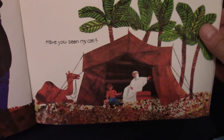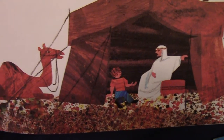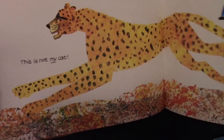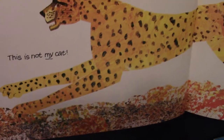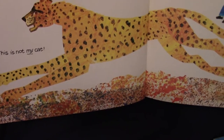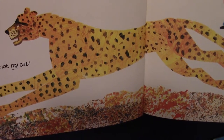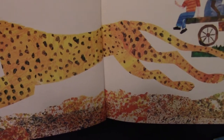Have you seen my cat? He's talking to a man out in the desert. He's got a camel. There are some palm trees — that looks like a warm place. This is not my cat. That looks like a cheetah. He's got the bright yellow fur with the black spots. Well, he keeps going.